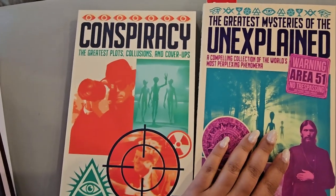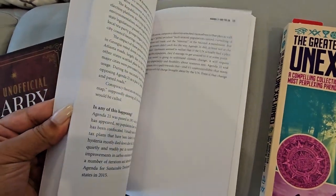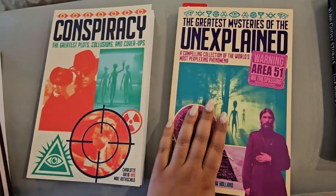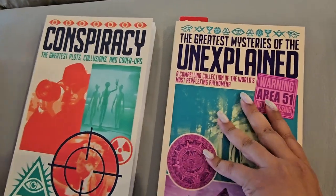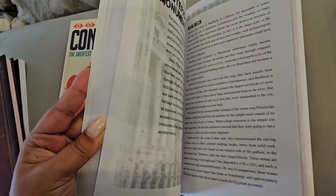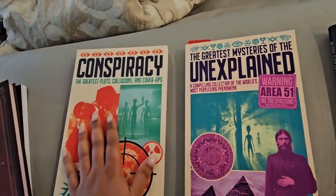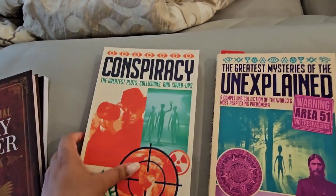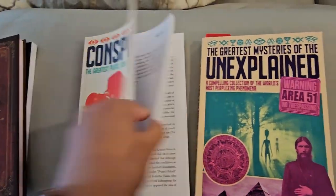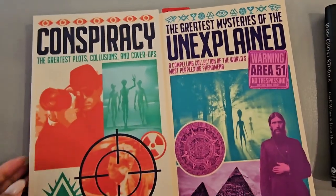I also saw these two and had to get them. One is on conspiracies, and the other has the greatest mysteries of the unexplained, which I love. It's not like a huge storybook — if you only have a couple minutes a night, I thought it would be fun to just read one conspiracy and then discuss it with my husband. I just thought it would be fun and interesting for us to do together.